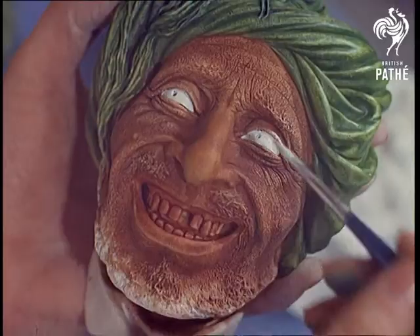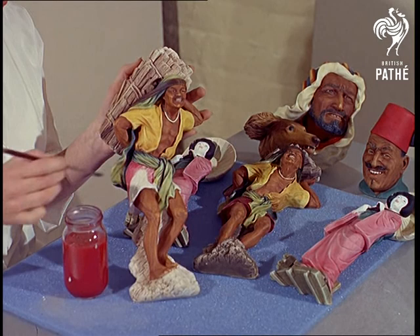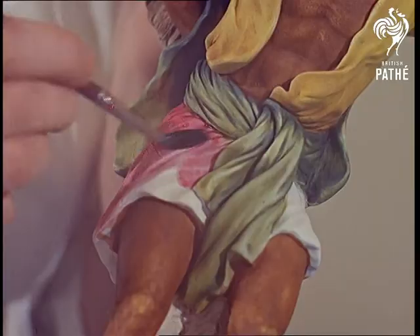Slowly, the truth emerges, each brushstroke bringing life to the plaster image. Skill again, you see — skill which takes months to attain and years to perfect.